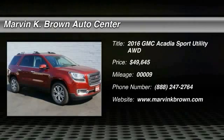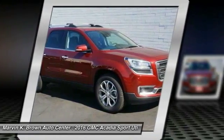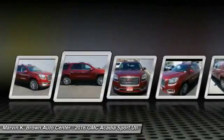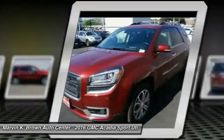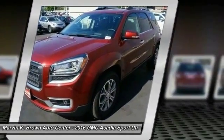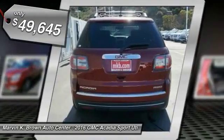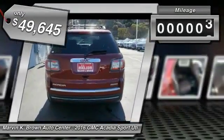2016 Acadia. The GMC Acadia has great capability coupled with exceptional safety, offering better highway fuel economy than any other eight-passenger SUV, advanced technology and thoughtful ergonomics. The Acadia is a premium utility that rejects compromise and is priced below $50,000. This vehicle has less than 100 miles.